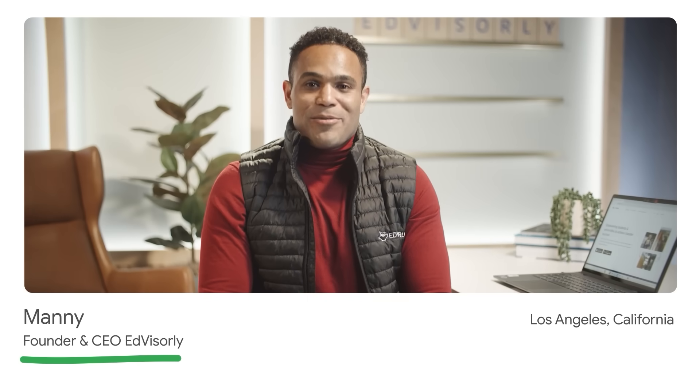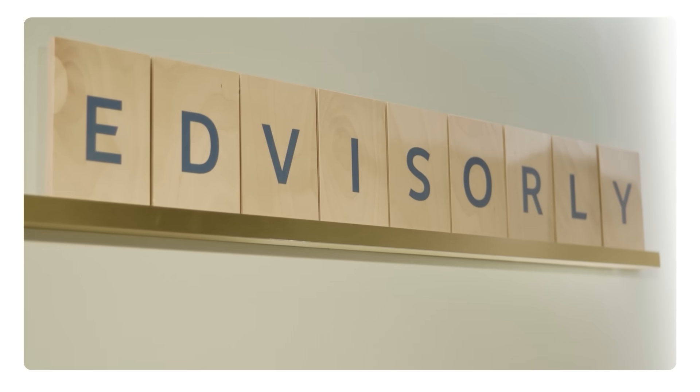Gemini helped me create useful FAQs for my customers. I founded Advisorly in 2019 — a platform connecting transfer students from community college with universities. We have a lot of institutions joining Advisorly and they all have varying questions. We found that having frequently asked questions or FAQs is a great way to save time and drive inbound interest in terms of new institutional partners.